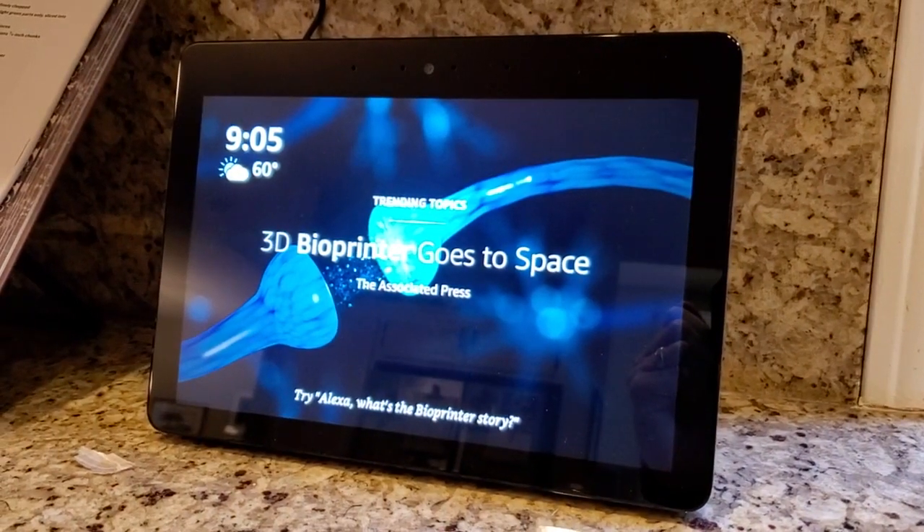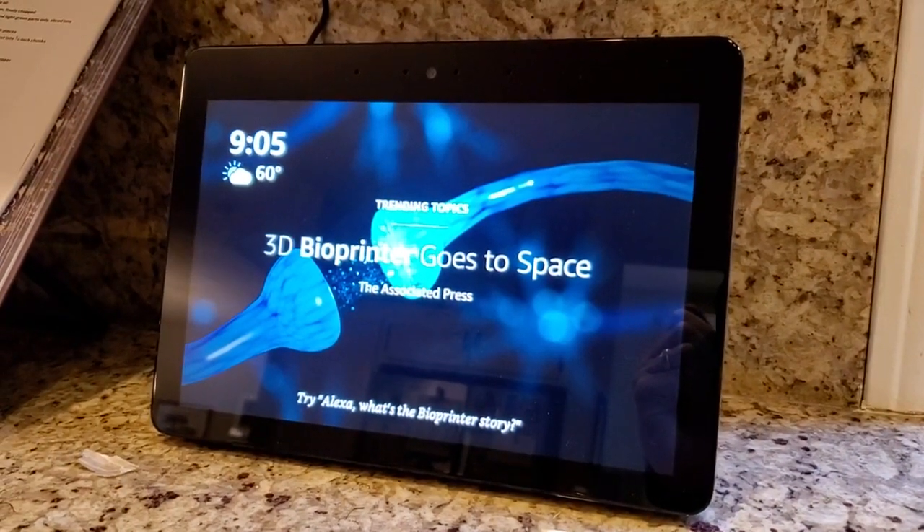I'm Tom from Do-It-Yourself Home Automation, and this is a look at using the Nest Learning Thermostat with the Amazon Echo Show.